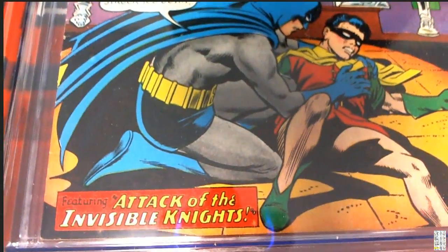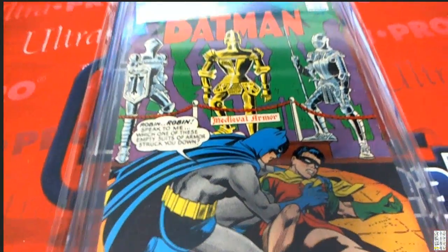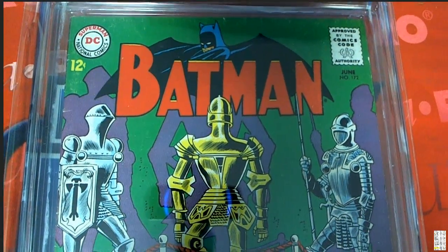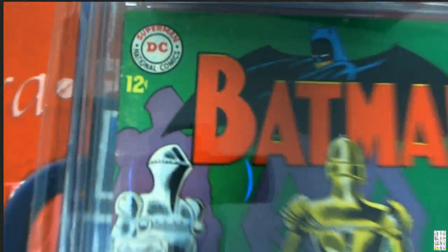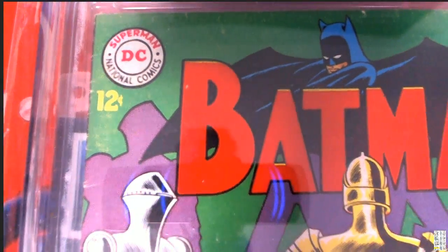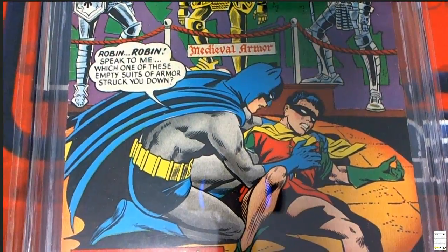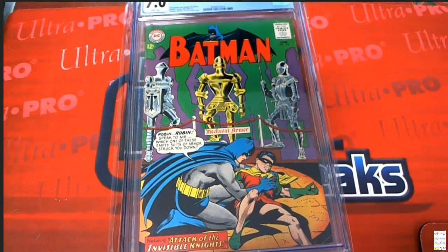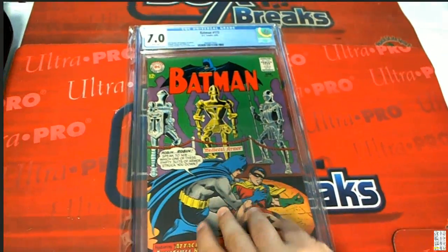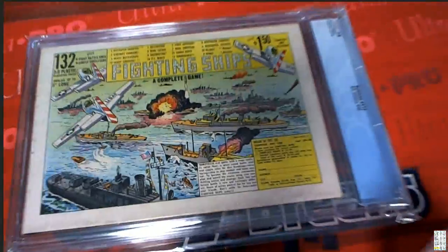This is 'Attack of the Invisible Knights.' Oh my gosh — 12 cents in 1965. And it was a different era in 1965, wasn't it?